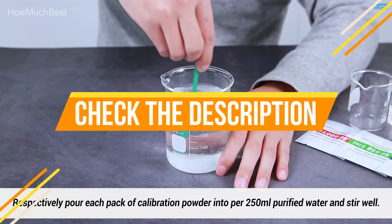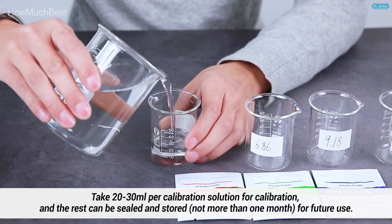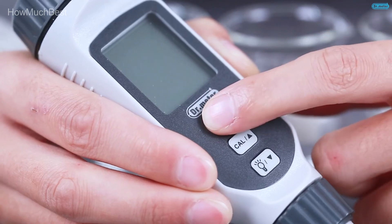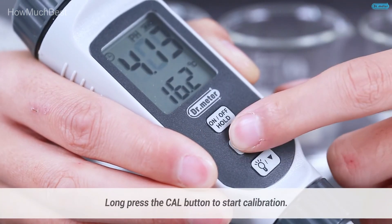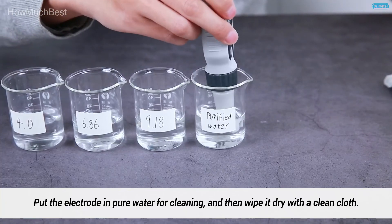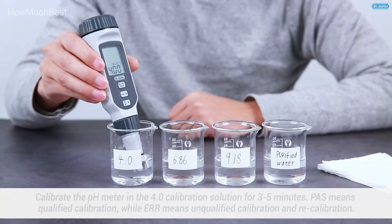Check the description for links to find out the price of the items included in this video. Hope you found this video helpful in finding the best pH meter. If you found this helpful, please give a like, comment your valuable opinion, and tell us which one is perfect for you. Subscribe to our channel to get the latest updates on different product reviews.